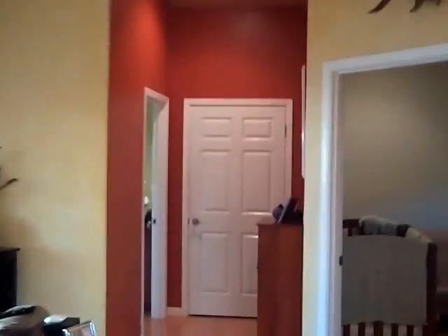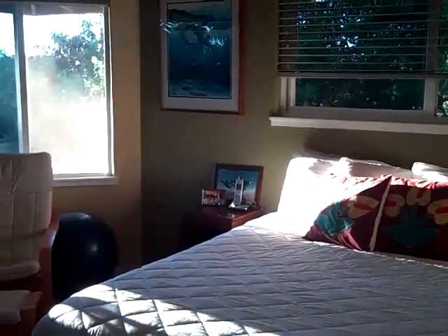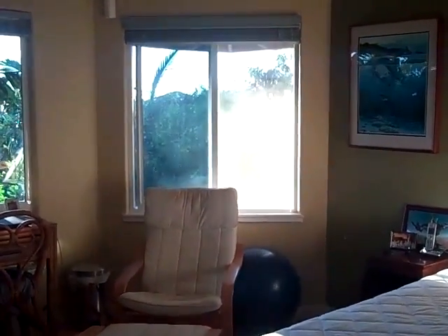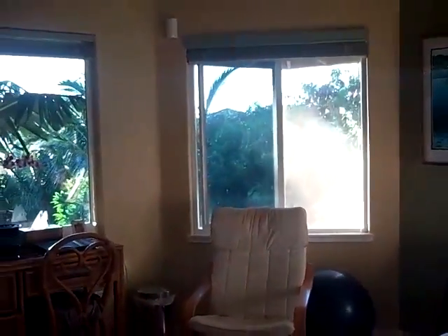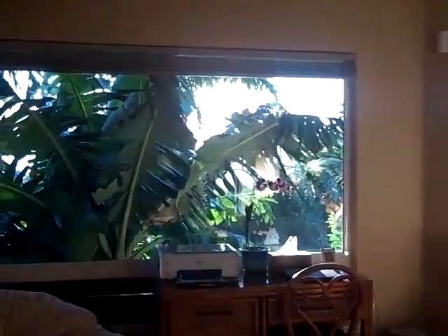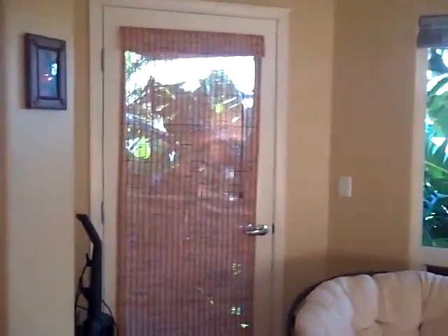That was master bedroom number one. Now we're going to take a look at master bedroom number two. Master bedroom number two is another large suite, identical to master bedroom number one. It has windows all around with nice views of the ocean, and you can exit from the bedroom onto the lanai.